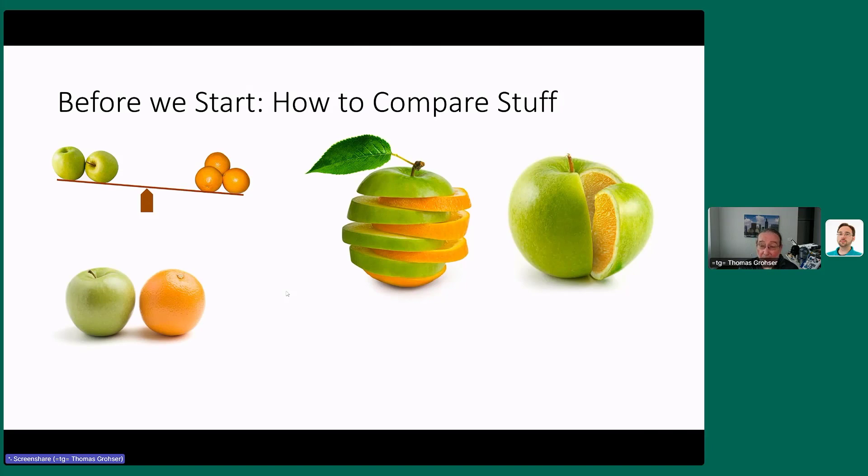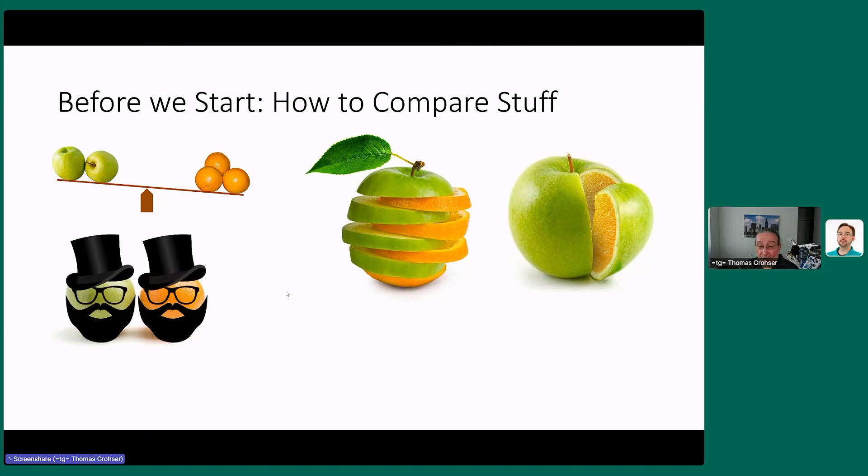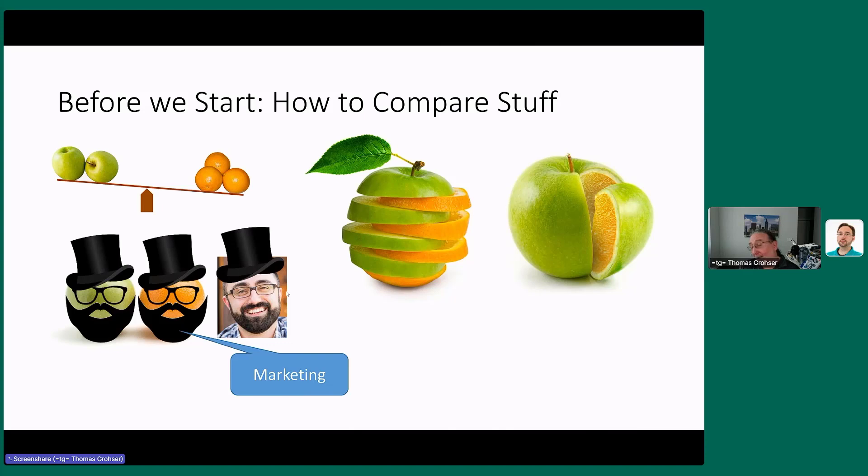And then, of course, there's one more problem: when you have a clear apple and a clear orange and you could see they're different, one more department gets involved — they're called marketing — and they disguise everything. So the problem is you cannot just directly compare things. You need to really understand how it works. If you have two identical 16-core CPUs, one from Intel and one from AMD, running at the same clock speed with identical memory and identical motherboard, they will not deliver the same performance. That's where it gets tricky.